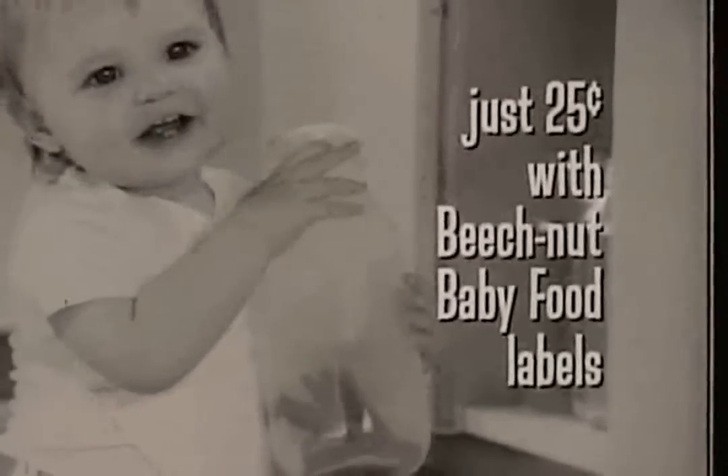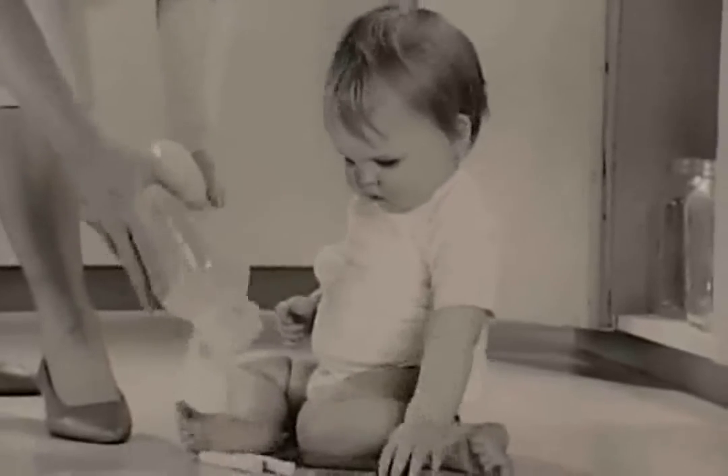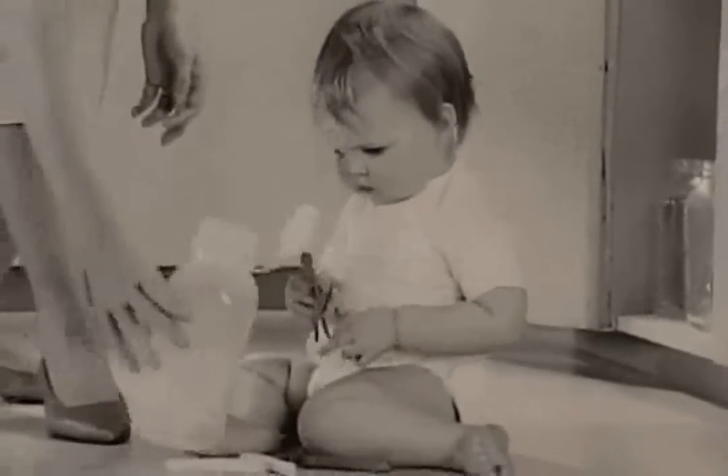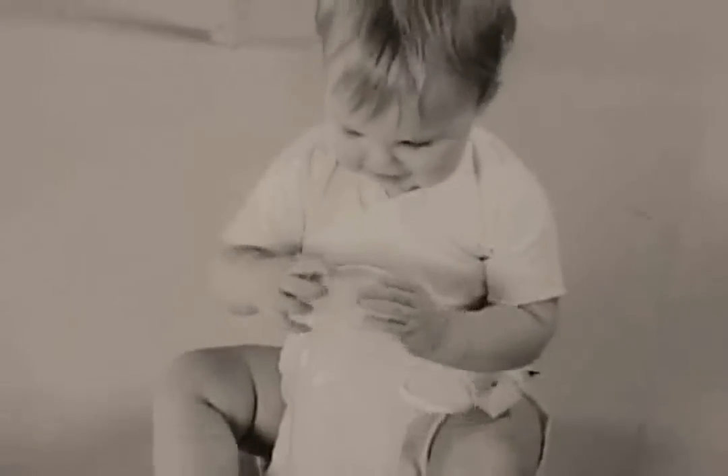It's Beech-Nut's Baby Week Bonus. Just 25 cents with Beech-Nut baby food labels. A fill-and-dump plastic milk bottle with bright non-toxic spools and clothespins. Such fun — and it teaches coordination, too.